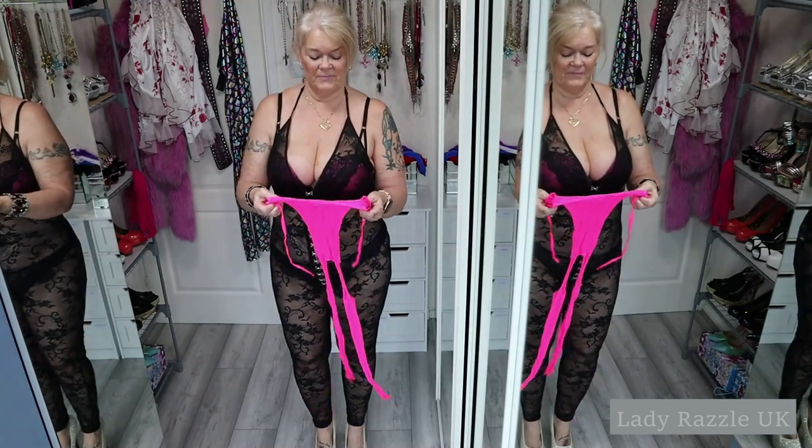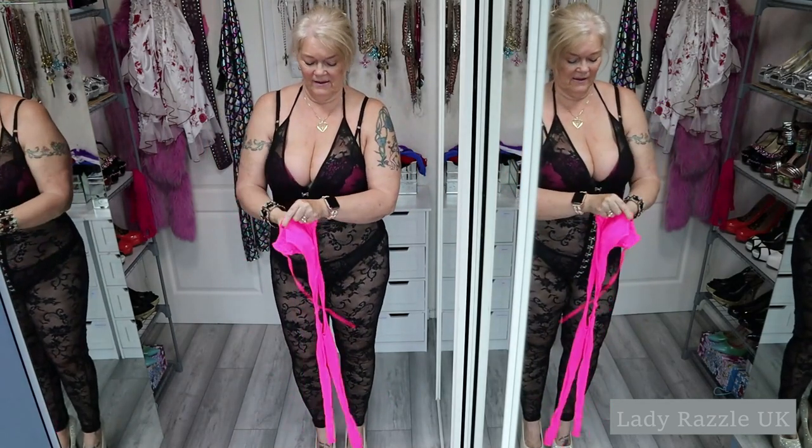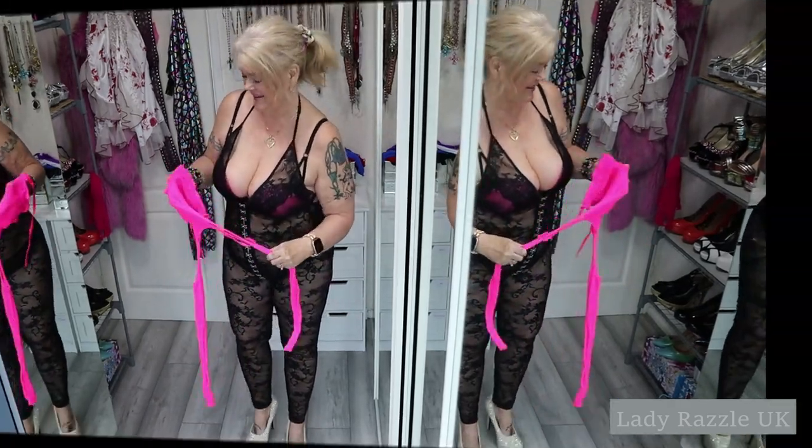The next one I'll try on will be this pink one. Again, it's got a little halter neck. Am I going to get into this? Wait and see. Nice fluorescent pink body stocking.